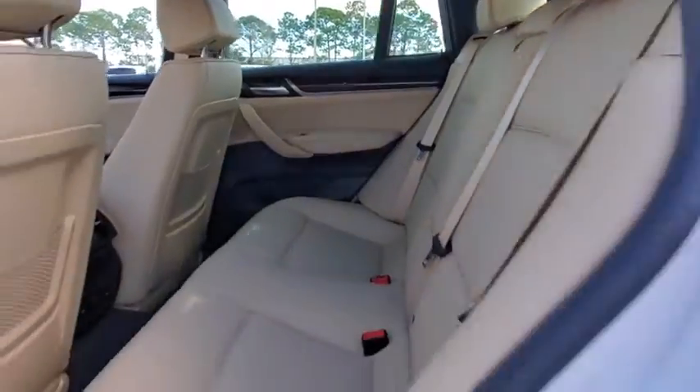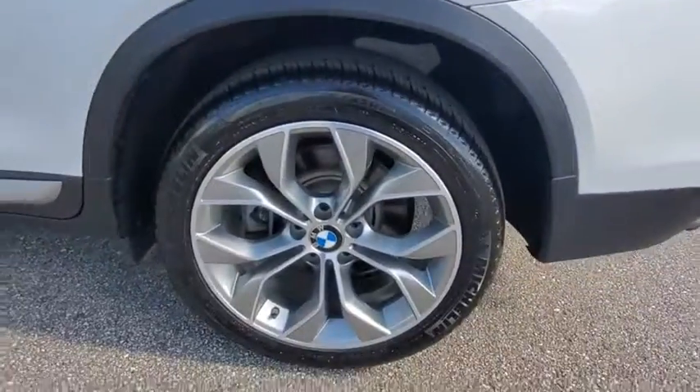Keyless entry, leather-wrapped steering wheel, Bluetooth, power steering, adjustable steering wheel, aluminum wheels, cruise control, floor mats.